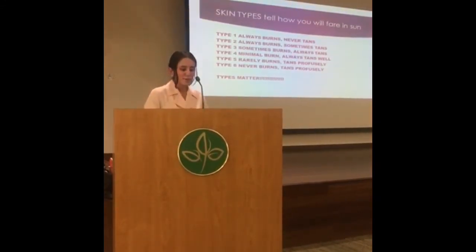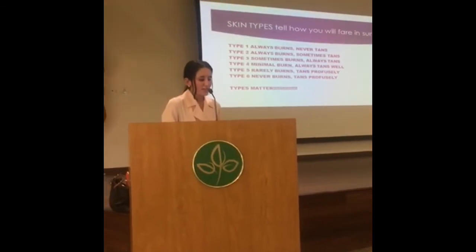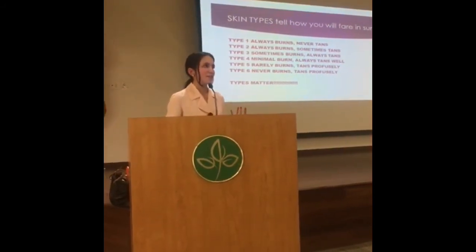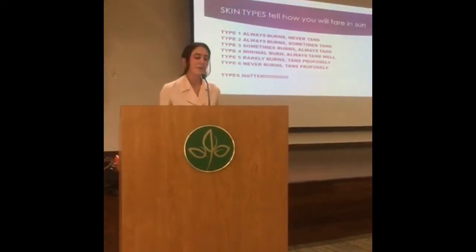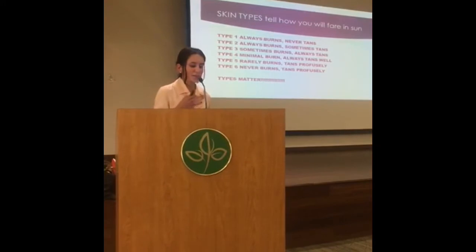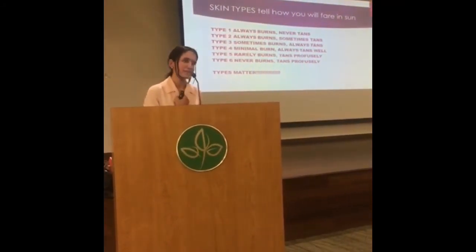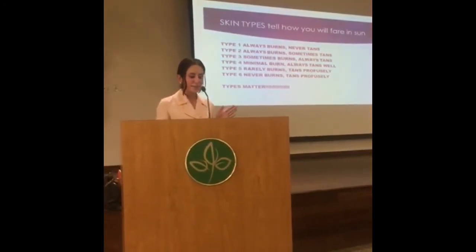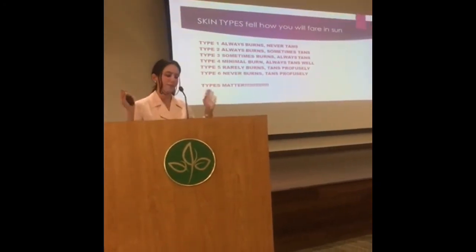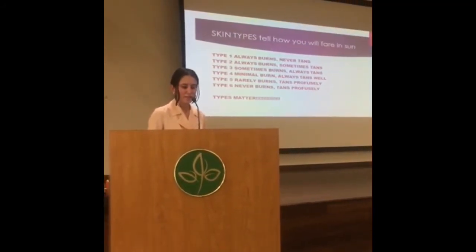When we talk about damage, photo damage, and skin cancers — how you'll fare out in the sun — there are Fitzpatrick types, type one through six. Type one is a patient who always burns, never tans. Type two always burns, sometimes tans. Type three sometimes burns, always tans — that would be someone like myself. Type four has minimal burning and always tans well. Types five and six involve rare burning with profuse tanning, and then never burning while tanning profusely. Types one and two are particularly relevant in the upcoming parts of the presentation.